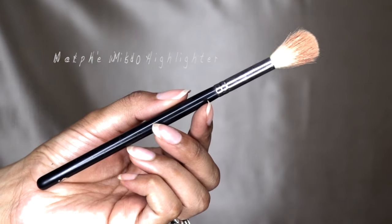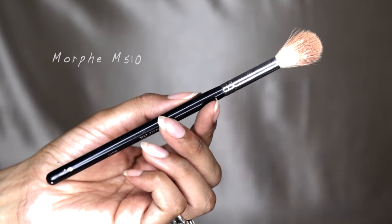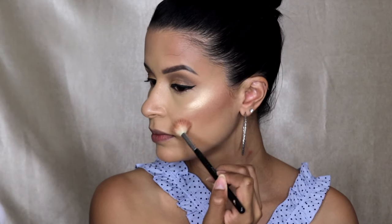Now taking the Wet n' Wild highlighter and the Morphe M510 brush, I am going to highlight the highest points of my face, such as my cheekbones, my brow bones, my cupid's bow, and the bridge of my nose.